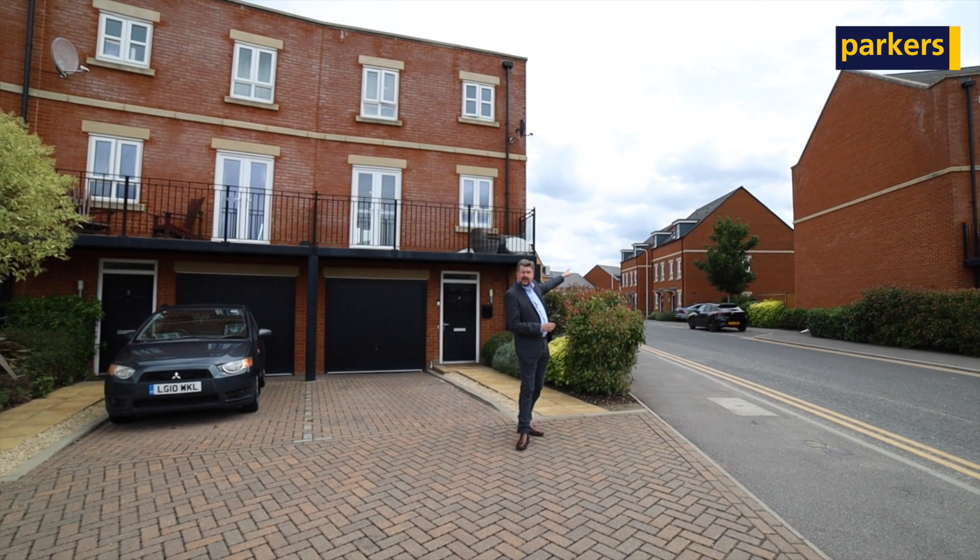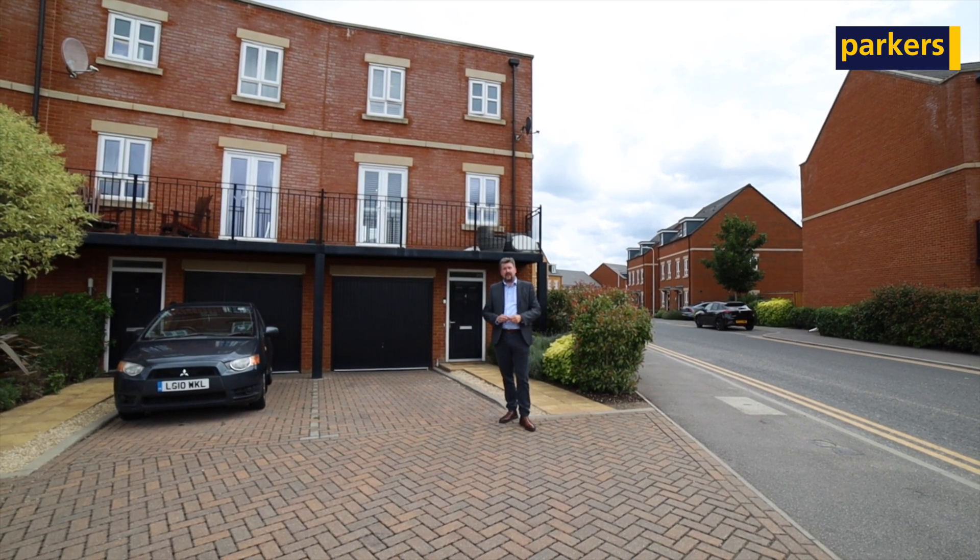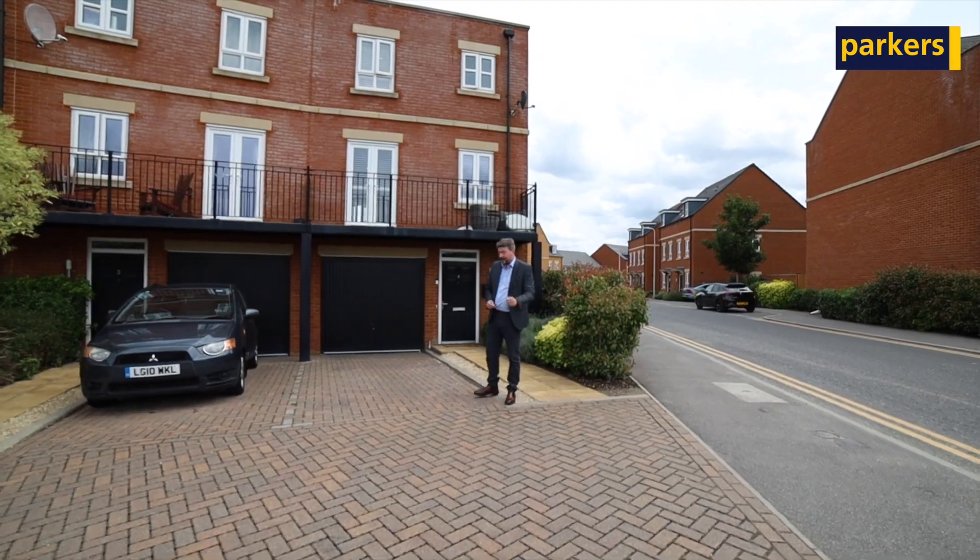If you follow this down here, this will take you out into countryside walks as well. This house is beautifully presented on the inside — I can't wait to show you.